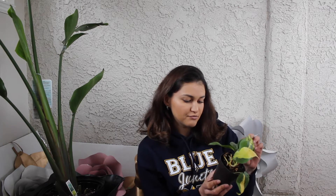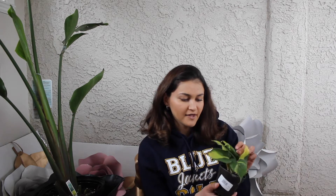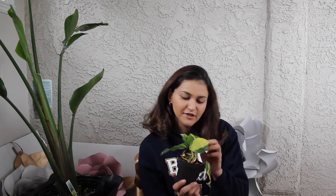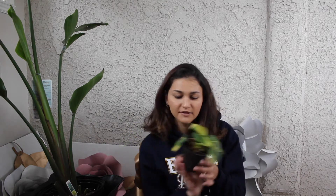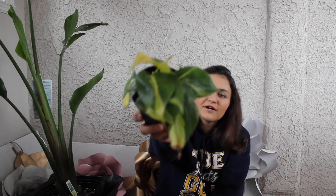I got this today — it's a Philodendron Brazil, also from Walmart. It's really cute and they're pretty fast growers, which I've read online, so I'm excited to see how this one grows. It's really cute and it's got a little stripe down the middle.